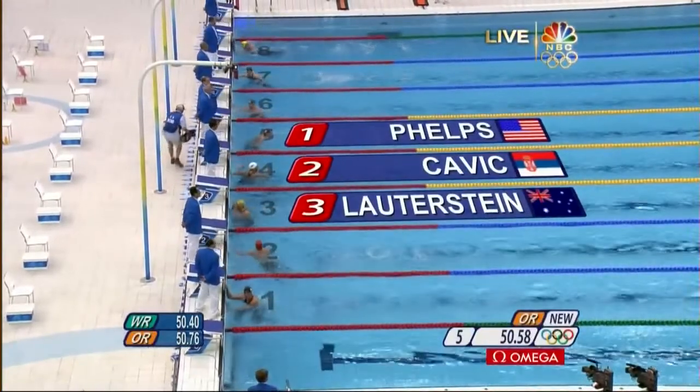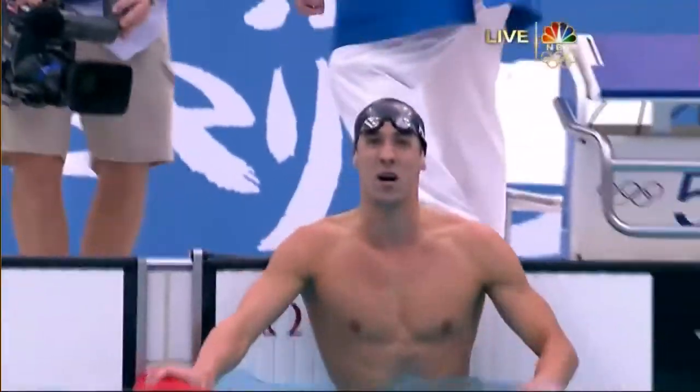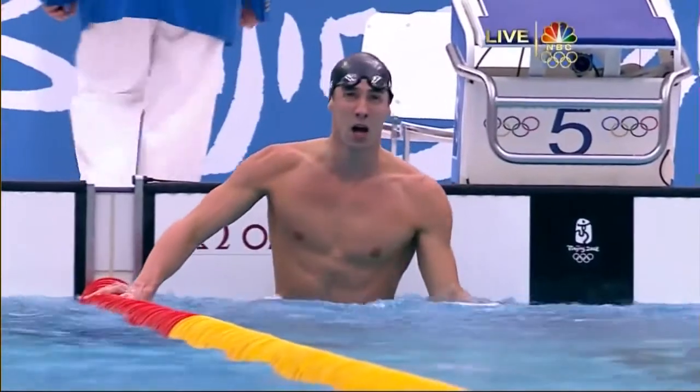He gets it done again. He did it. He gets it done again, for the second straight Olympics. Phelps at the end gets it done. Four years ago it was Crocker, now it's Kavich.